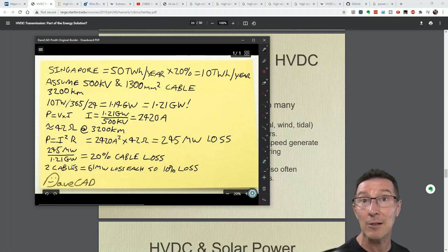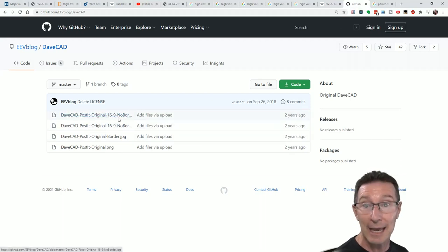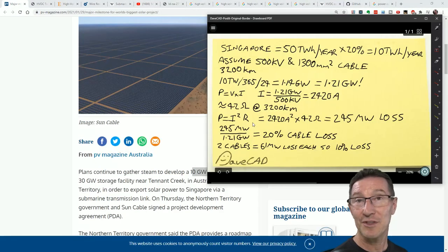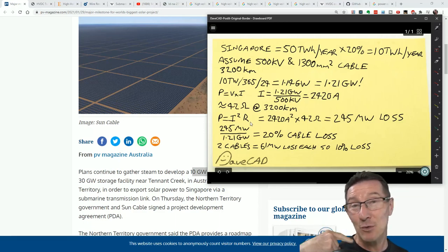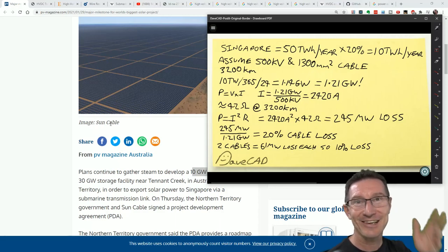There you go — that was interesting. I like running the numbers on things like this. Just get out your DaveCad — yes, DaveCad is open source and available on GitHub by the way. I hope you enjoyed that as much as I did. If you did, please give it a big thumbs up. Discuss down below, especially if you know all about this high-voltage DC transmission thing — I guarantee there's someone in my audience who works in this industry. Catch you next time.